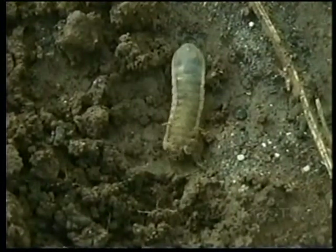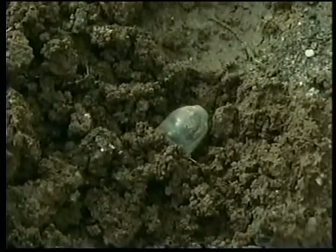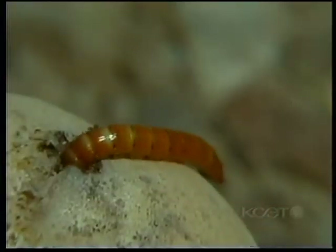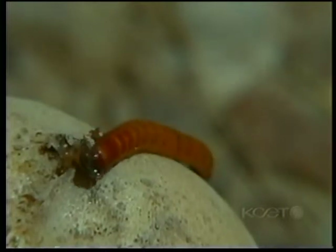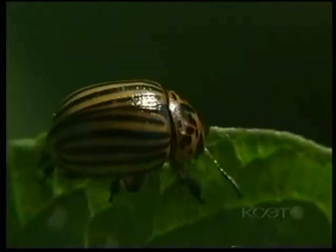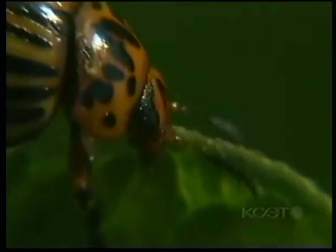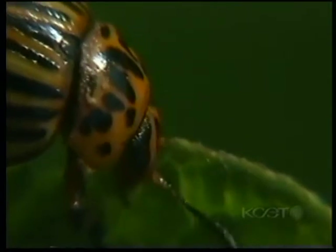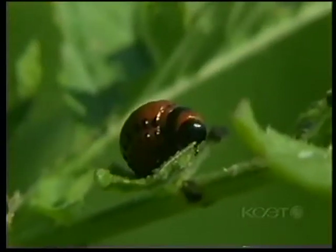Many beetles spend the first half of their life in the ground, in the form of grubs, such as the Japanese beetle, June bug, or this click beetle, whose larvae is sometimes found in our potatoes. The Colorado potato beetle is always an abundant presence in our potato patches, but only severe infestations will seriously affect the quantity at harvest time.